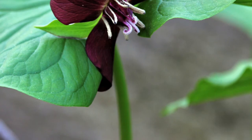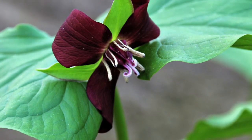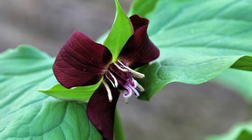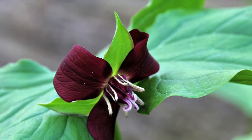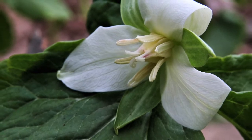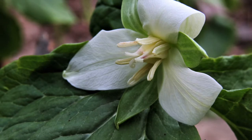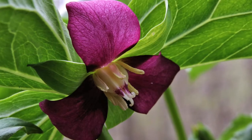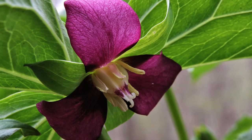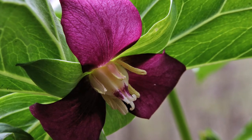Wake robin, or red trillium — beside the deep red petals, note the red ovary in the center. Drooping trillium looks similar but has a creamy white ovary. I was fascinated to learn that drooping trillium also has a less common red petal form.